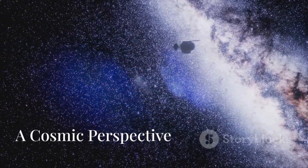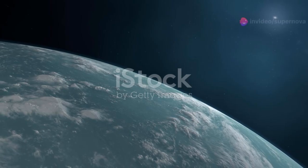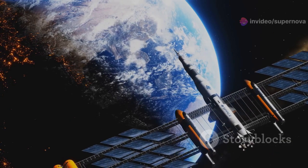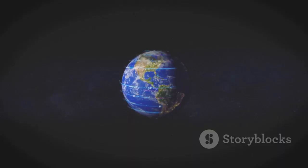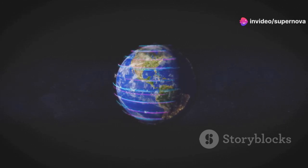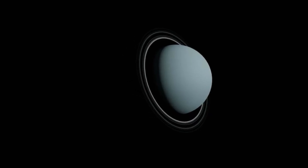In 1990, Voyager 1 took a special photograph. It turned its camera back towards Earth, capturing an image that would forever change our perspective of our place in the cosmos. From a distance of 3.7 billion miles, Earth appeared as a tiny dot, almost indistinguishable in the vast expanse of space. This image became known as the pale blue dot, a symbol of our planet's minuscule presence in the universe.